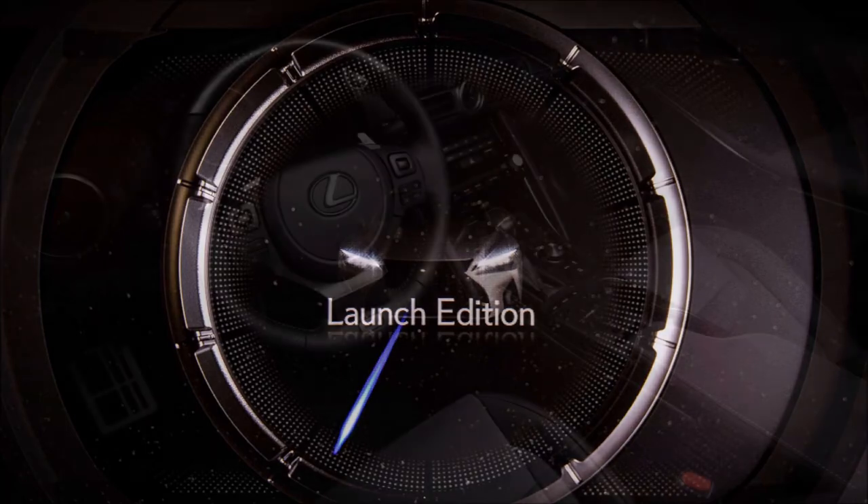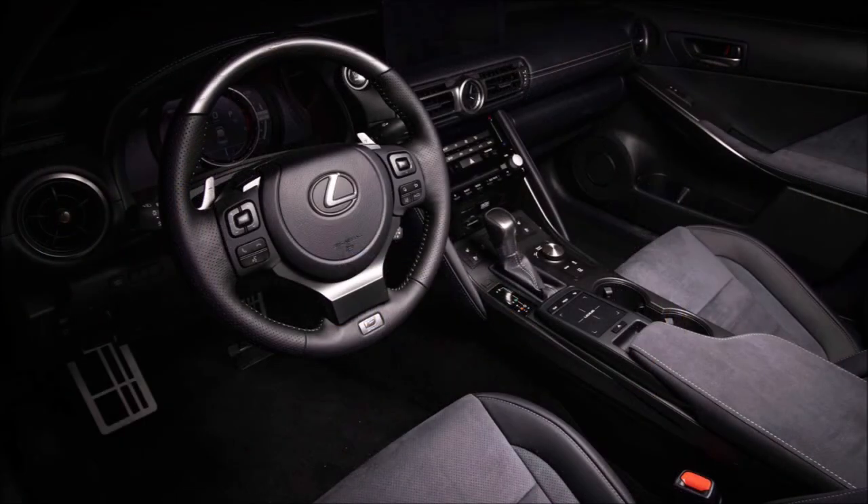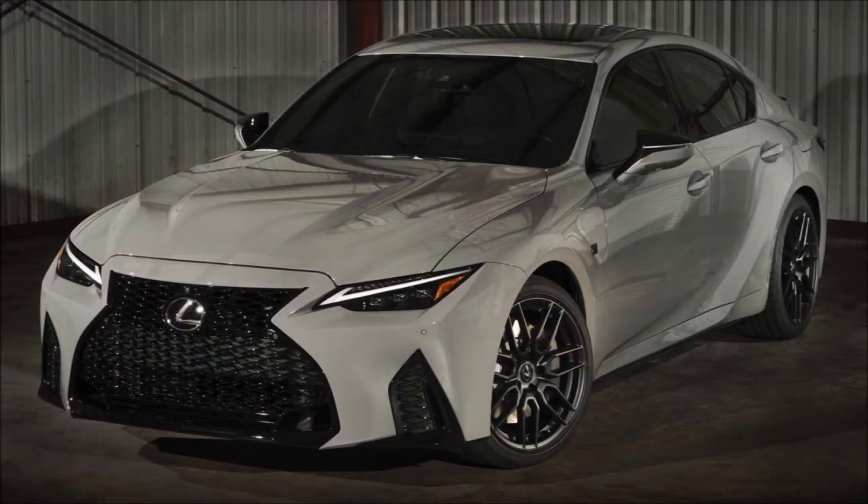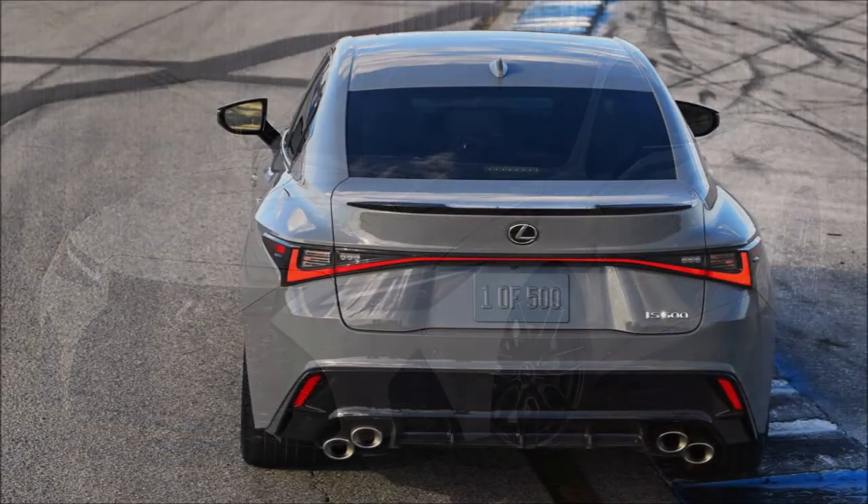If you enjoyed this video, make sure you give it a big thumbs up — it'll help get it up in rankings so more people can see it and we can have a bigger discussion on the 2022 Lexus IS 500 F Sport Performance Launch Edition.